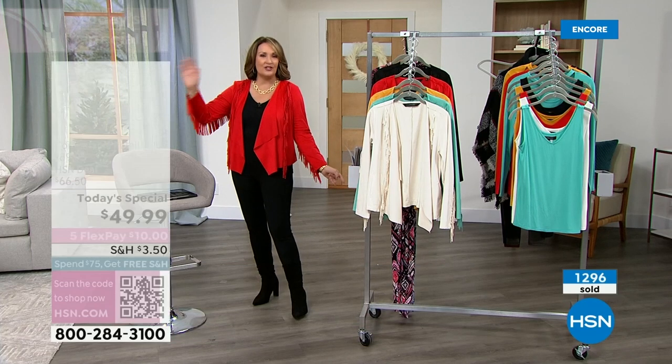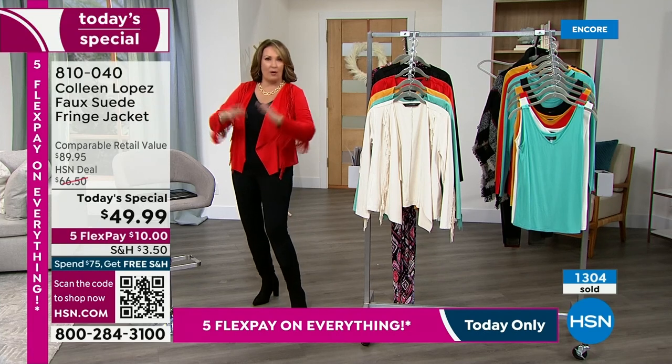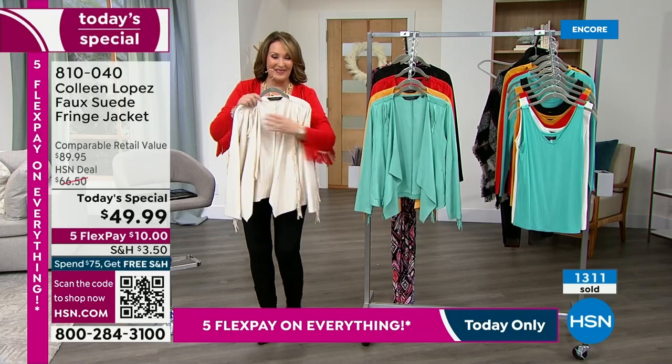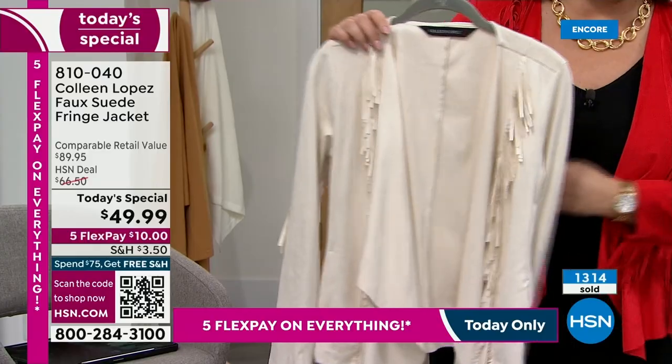By the way, on HSN.com we have up to 30% off your favorite jean brands, so pair this back to your favorite jeans and you'll be in business. The cream and the red are the top two picks so far tonight in this show. If you love it, get a couple — you could always send one back but I don't think you will.